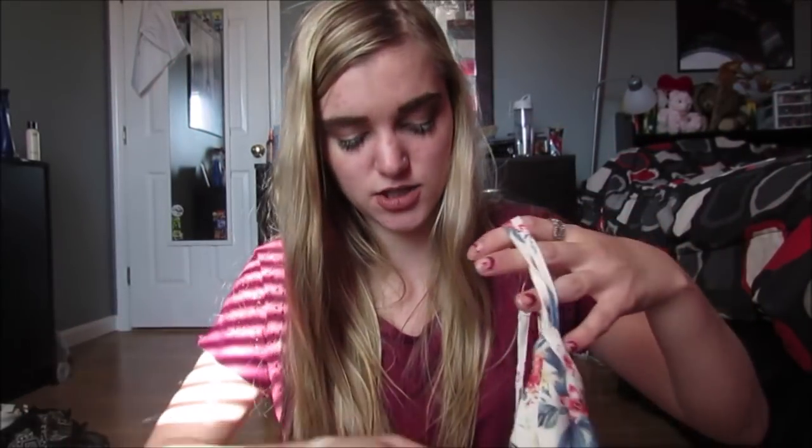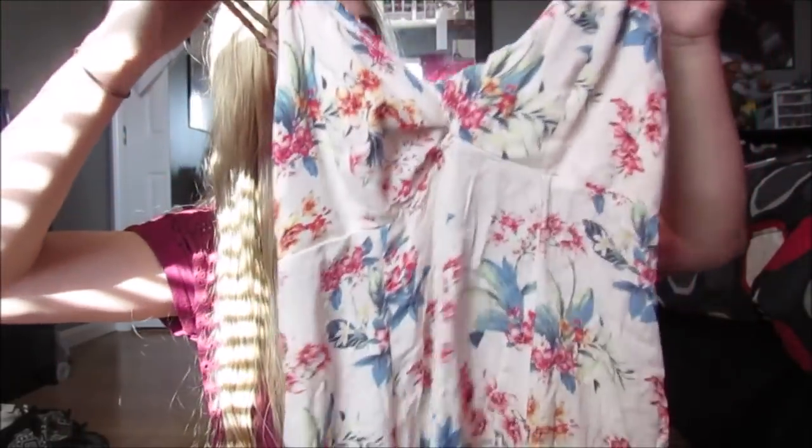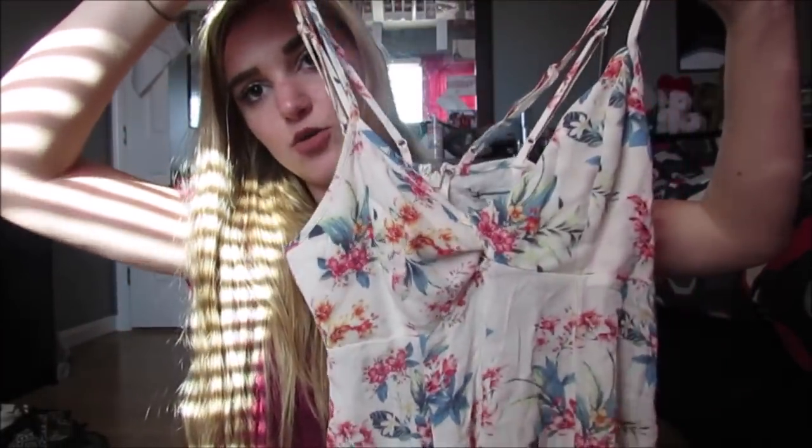At Marshall's — you guys know I spend my whole paycheck here, it's actually a problem, so we're not going to talk about it. But this first dress I got, the lady that worked there was like, 'try this on, it's so cute,' and I actually ended up buying it. It was $9.99 and it's this really cute floral dress — it just has flowers all over it. It's a short, really cute dress with double straps, and it was $10, so I bought that.